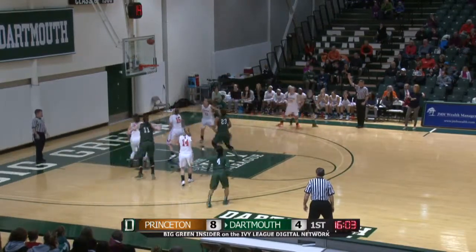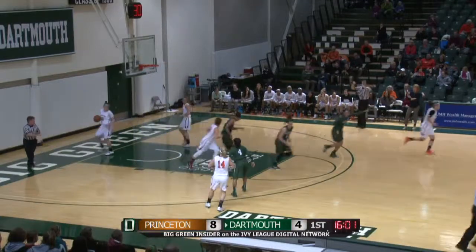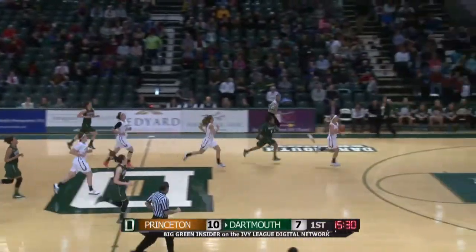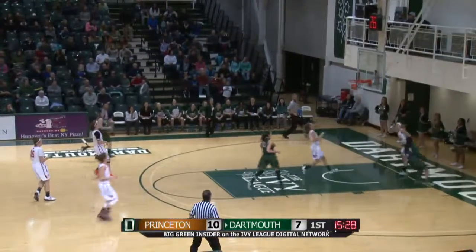Sabo left wide open in the corner — three ball at ten — ball's through. Bad pass by Sabo, Burnton read it all the way, and she should have an easy layup. And she does.